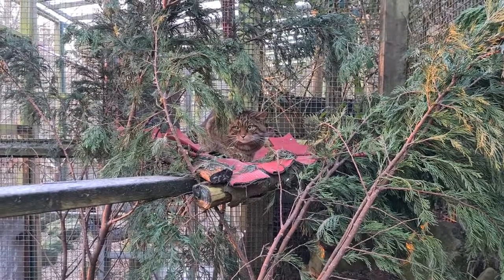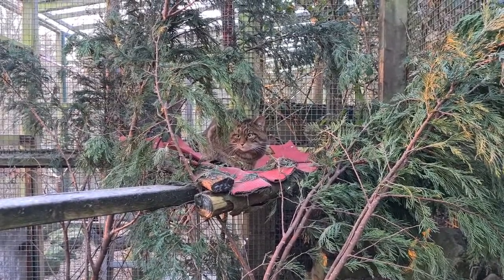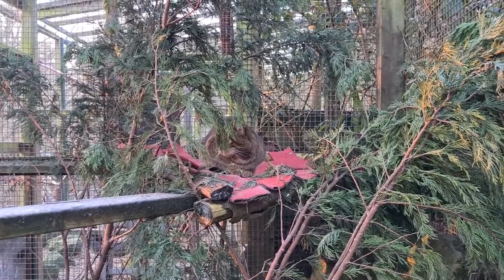Scottish wildcats are a subspecies of European wildcats. They are found in the Scottish Highlands, however historically they lived across Britain.